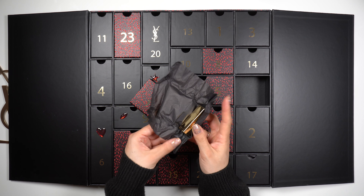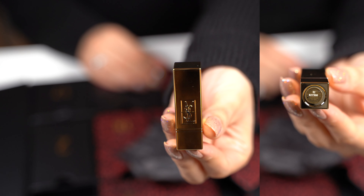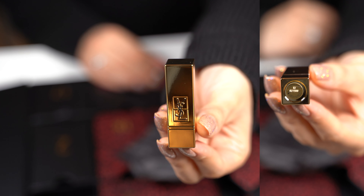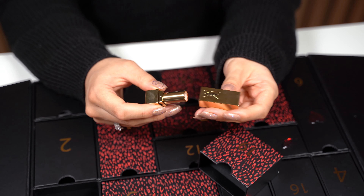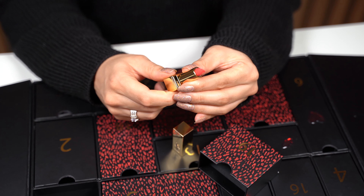Today we get a lipstick. Here you can see the casing, and at the bottom it says that it is number 52, and that it lasts 24 months after it's opened. So this is the YSL Rouge Percouture Lipstick, number 52, Rouge Rose, in a satin finish.